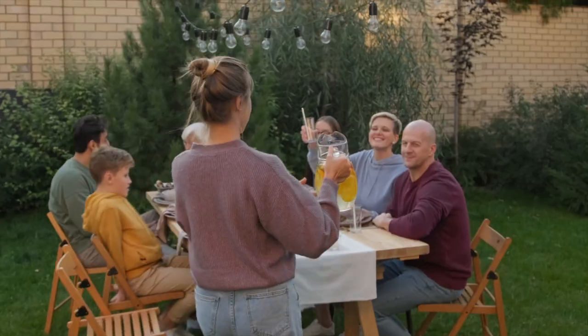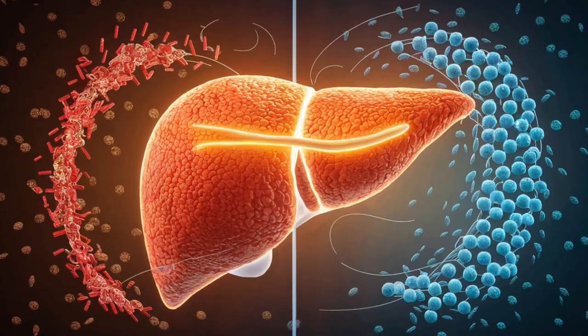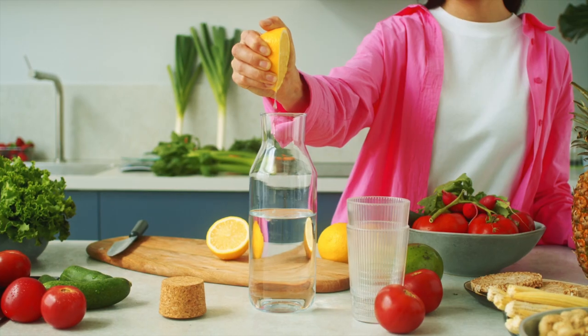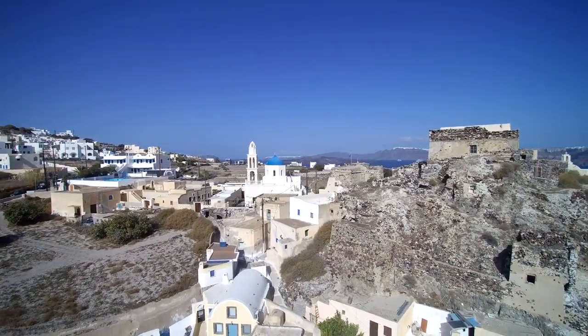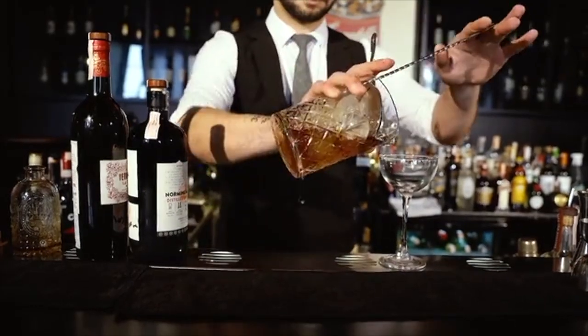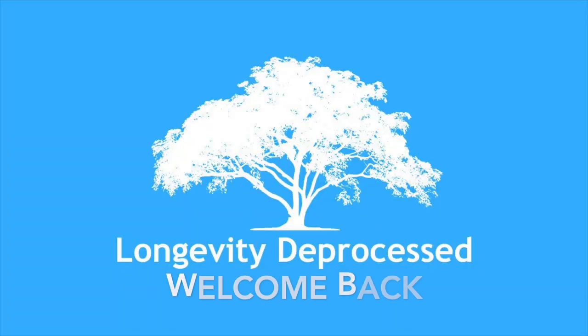That's my favorite drink. One of the beverages I often turn to for enhancing liver health and overall well-being is the combination of apple cider vinegar and lemon water. Today, let's explore the myriad benefits that arise from blending these two potent ingredients into a harmonious drink. Welcome back to the Longevity Deprocess channel.